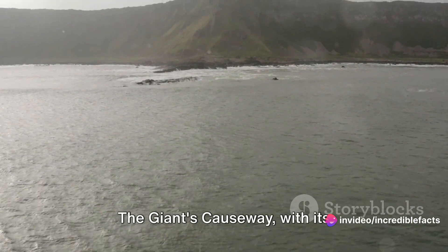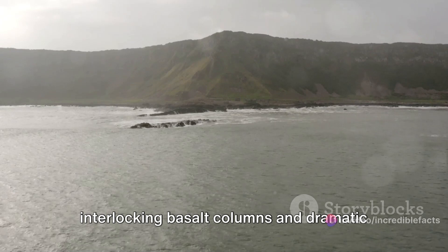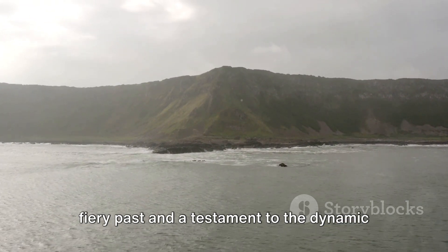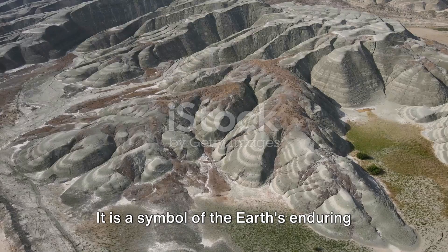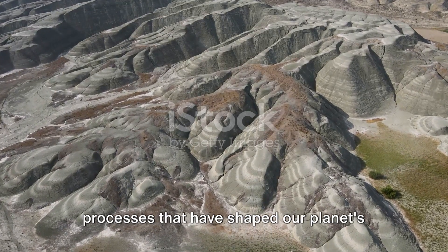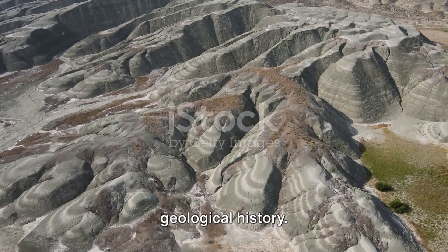The Giant's Causeway, with its interlocking basalt columns and dramatic cliffs, is a reminder of our planet's fiery past and a testament to the dynamic forces that shape our world. It is a symbol of the Earth's enduring power and a testament to the fascinating processes that have shaped our planet's geological history.